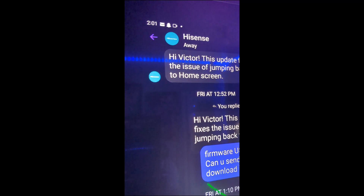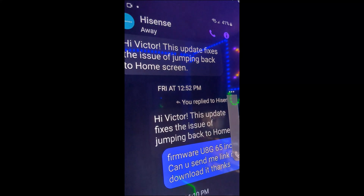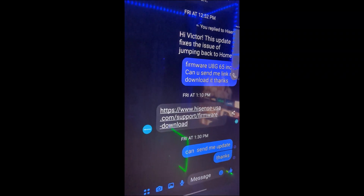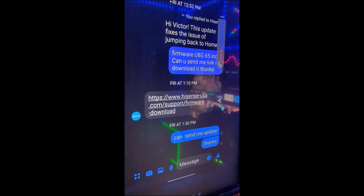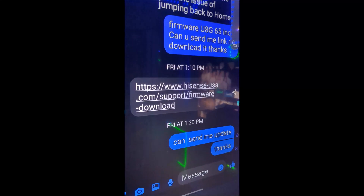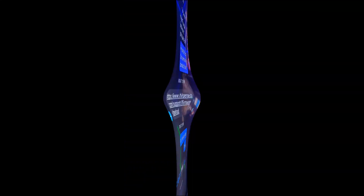We just got an update from Hisense on the web page. It says this update fixes the issue of jumping back to the home screen. A lot of people had a problem with the UAG where the home screen would keep popping out no matter what you do. Does this firmware fix it? Let's install it and find out.